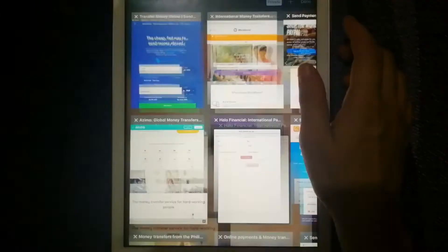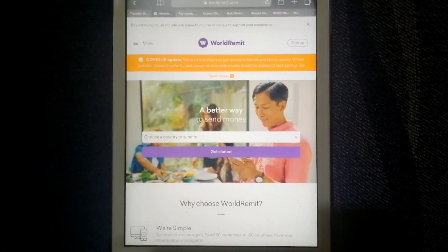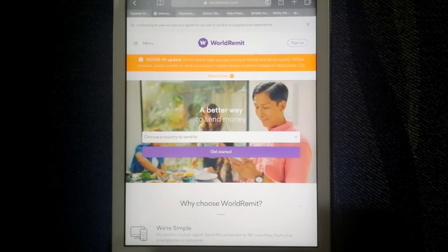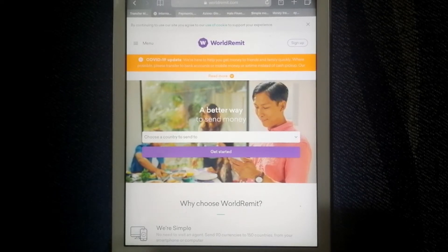Our second option is WorldRemit. It offers different methods of money transfer internationally, such as bank deposits, cash pickups and mobile money. They are able to process most transfers within minutes. You can send money to Kazakhstan anywhere and anytime using their website or mobile application. Their industry-leading technology protects your money and guarantees it arrives safely every time. Check the video description below for more information.